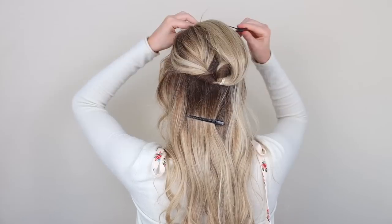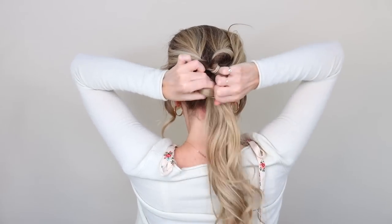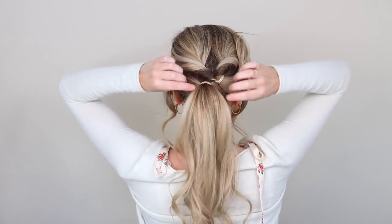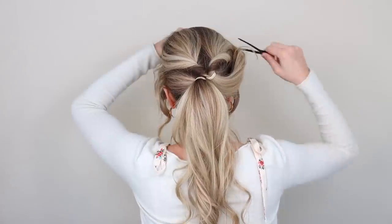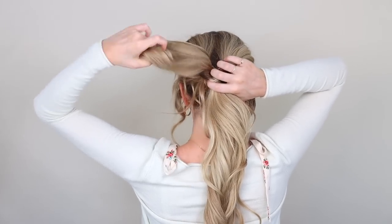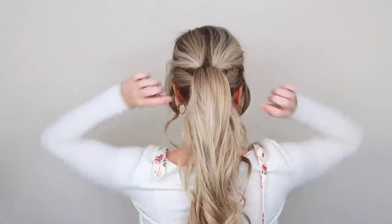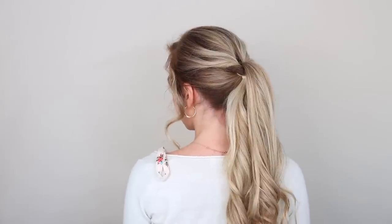Pin the topsy tail up out of the way, and secure the remainder of your hair into a tight ponytail. Pull up and out on the sides to raise it so that it's just below the top one — this part is key. Here's the magic: unclip your top topsy tail and pull that lower ponytail up and all the way through it. Then tighten both ponytails to perk everything up. You can already see how much volume this step has created.